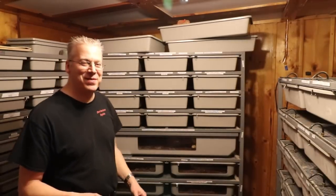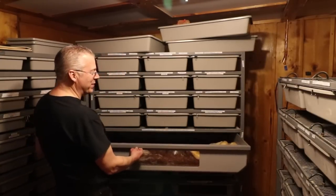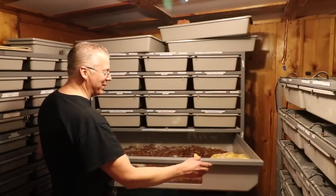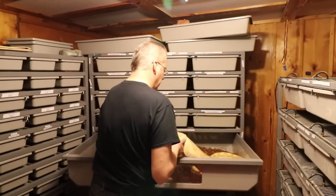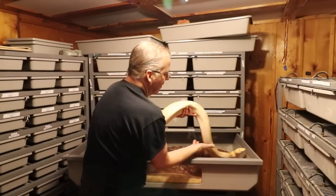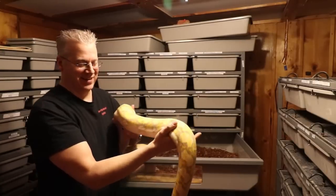I decided to have a little more fun with Sonny and take him out to handle him, get him used to being handled. I know he's a little skittish — he got a little freaked out last time when I picked him up. Let's take him out and show you how big this snake is. He's really big. He was in a pretty good mood last time so I think it'll be okay to actually pick him up and take him out.